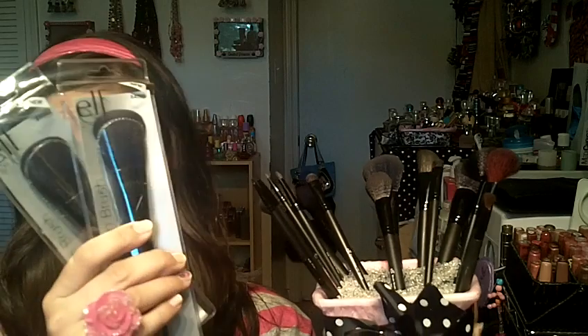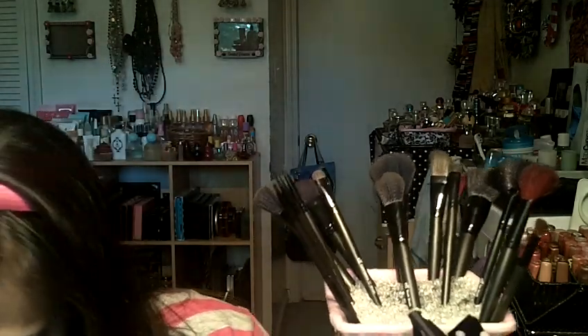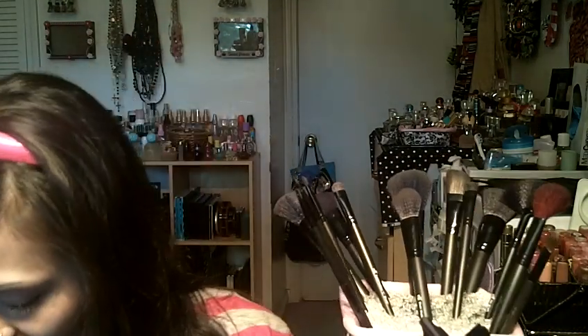I got a total of three of the complexion brushes because I ordered two more. Then I've got three of the fan brushes. The only brush I didn't get to order more of — and they've been sold out — is the angled brush.